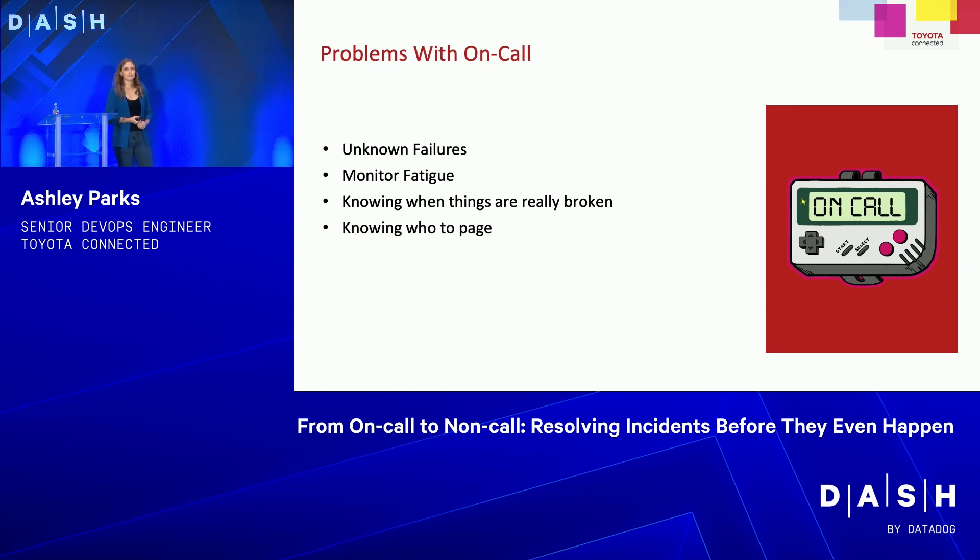Then there's knowing who to page. When our tech ops team sees a monitor come in, they need to know which engineering team to talk to. If they page the wrong team, that person will be woken up, groggy, look at the incident and say, 'I don't know how to fix this, it's not my service.' Then you have to page another team, and that wastes time when things could be burning. And finally — being woken up at 2 o'clock in the morning to fix something is not fun whatsoever.